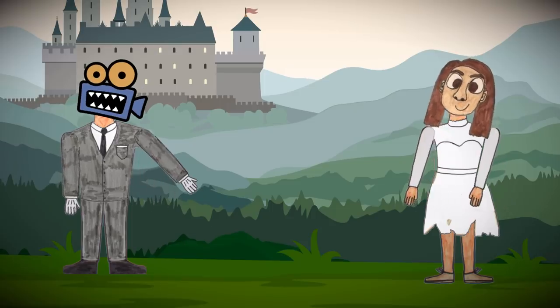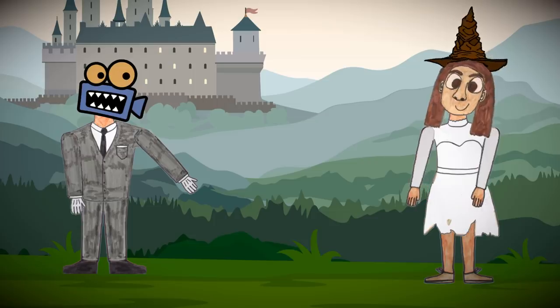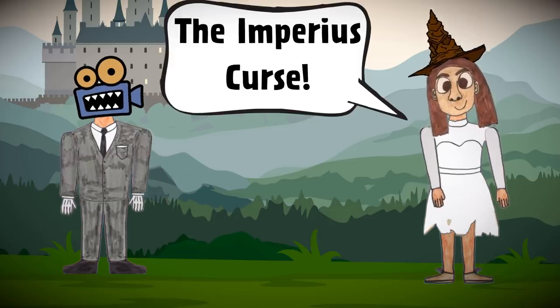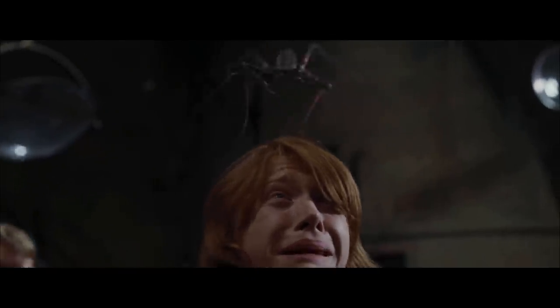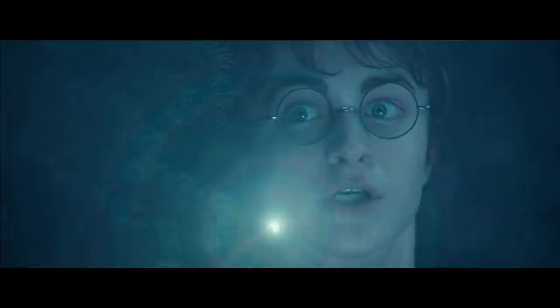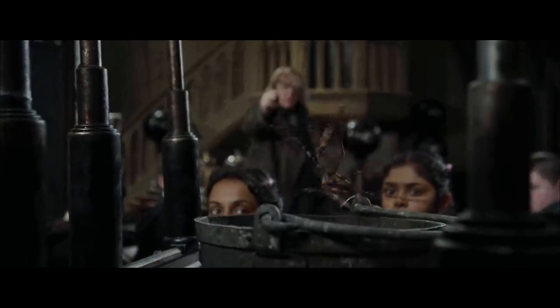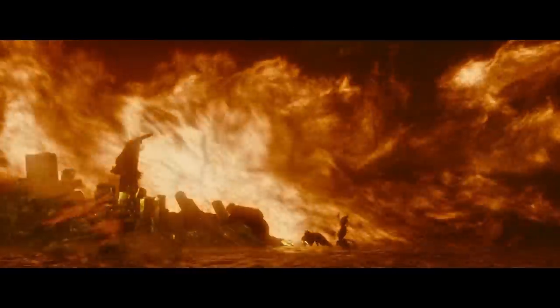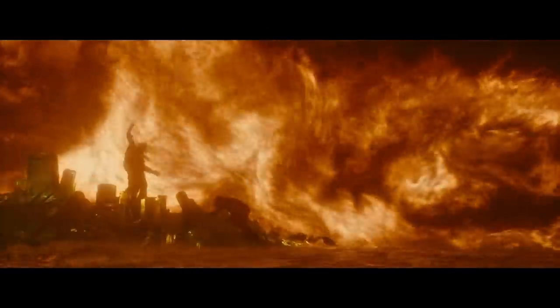When I asked my wife, a rabid Harry Potter fan, what's the most powerful spell in Harry Potter, she said the Imperious Curse. The Imperious Curse lets you completely control another person's actions. You can make them say or do terrible things, and there's no way to tell if it's really them or if they're being controlled. It certainly sounds like a very powerful spell, but here's the thing — it's not. It's not even close to the most powerful spell.